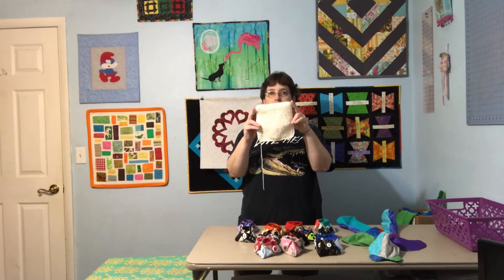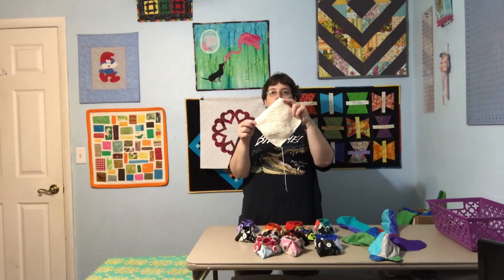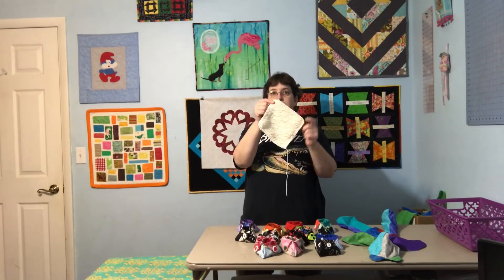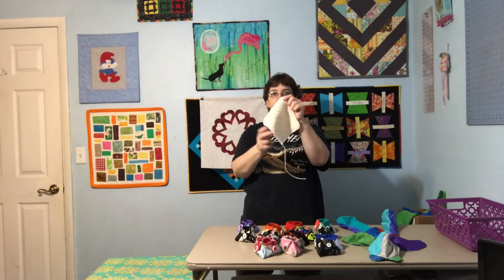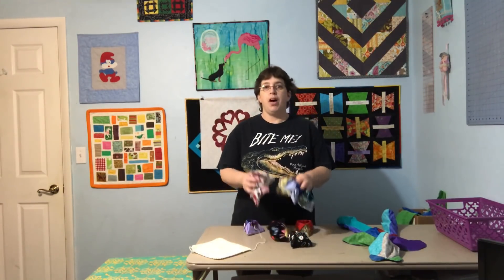Trying to get back into the swing of doing my knitted dishcloths, having at least one done every week. This is just a basic cream colored one, still using the grandmother's favorite pattern. I do mine with no holes because I don't like the holes and I don't like the way you have to decrease when going back the other way — I always forget parts of it.